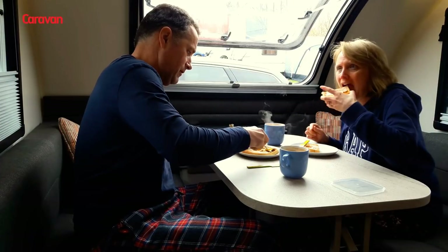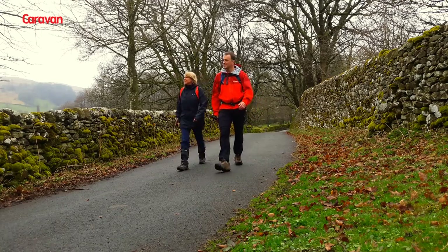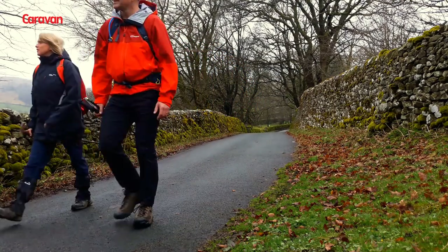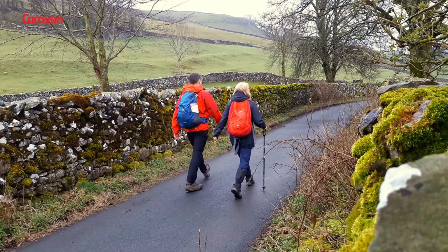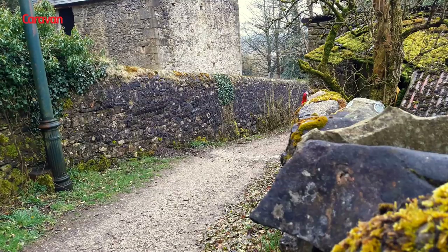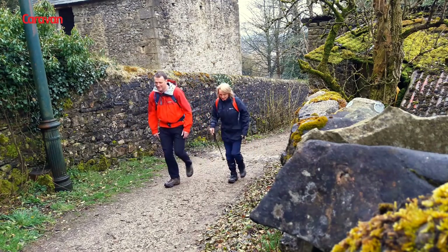The next day after breakfast we headed out of the park on foot towards a nearby hill to the southeast. You start out walking up and over the railway line along a small lane before turning left up a steep track. It's a good track for a couple of hundred metres before it turns to grass. The climb is steady and you soon reach the top.